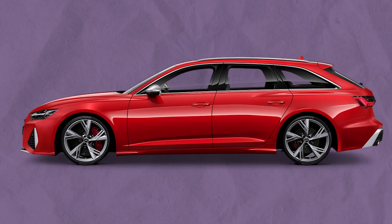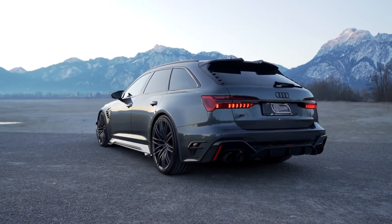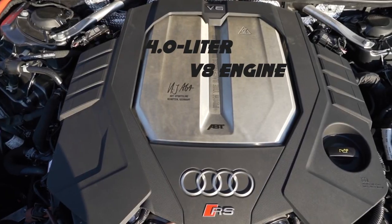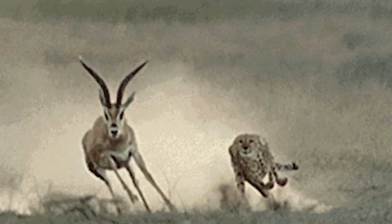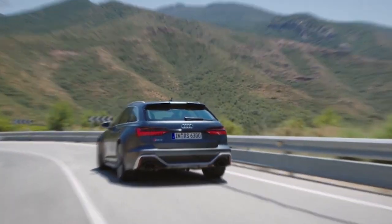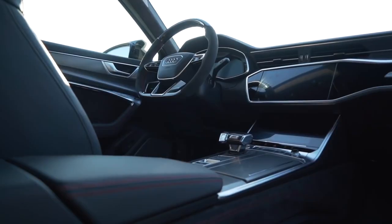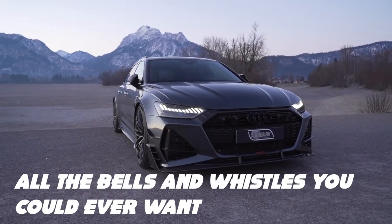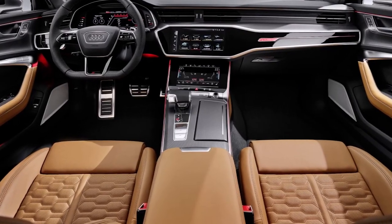Hold onto your hats, because we're about to talk about the Audi RS6 Avant — the ultimate luxury sleeper car. This car is like a ninja in a tuxedo: stylish, sleek and deadly fast. With a 4.0-litre V8 engine and twin turbochargers, the RS6 Avant can go from 0 to 60 in just 3.5 seconds — faster than a cheetah chasing a gazelle. And let's not forget that it's a wagon, the ultimate family car disguise. You can take your kids to football practice and then blow past the minivans on the highway. The car is pure luxury with all the bells and whistles, from leather seats to an advanced infotainment system.